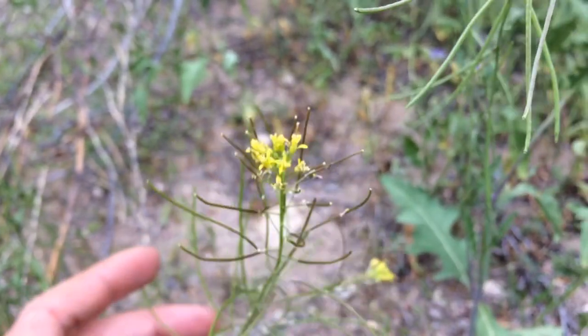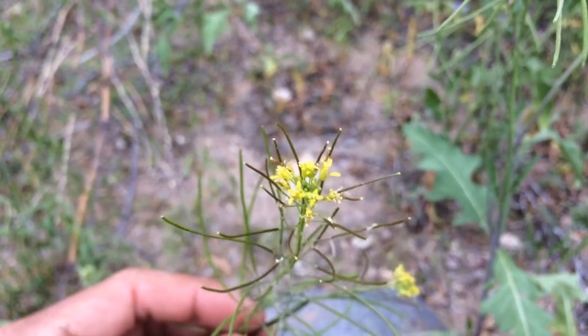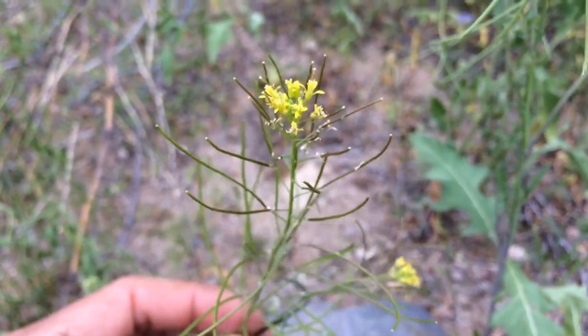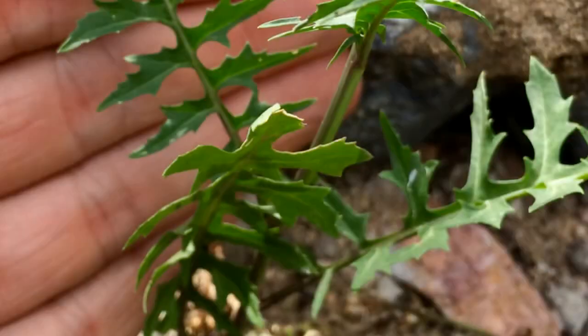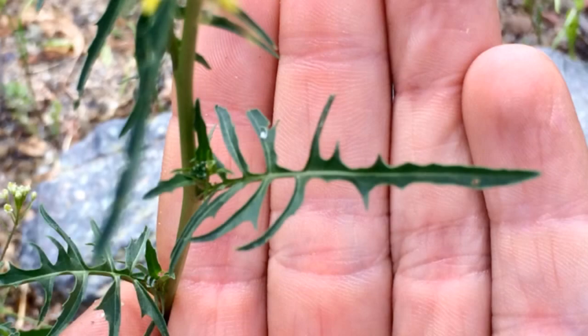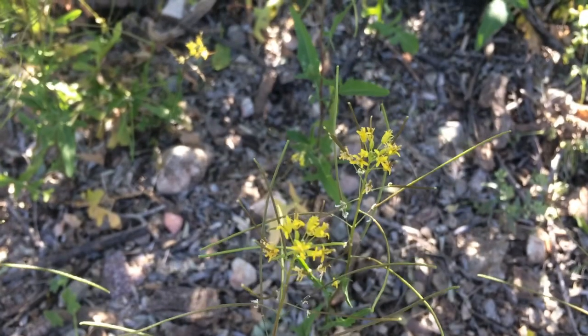Trying to identify London rocket in the field is actually pretty simple. It's one of the first plants to bloom, as early as January, and it's a very strange looking plant. First off, it forms a rosette of leaves on the ground — those leaves are usually about six inches long, green on both sides, really deeply lobed, and they have a white center vein. As you move up the flower stalk there are also more leaves; they're about the same but a little smaller, oblong, and alternate — meaning one leaf on one side, then one on the opposite side as you go up.